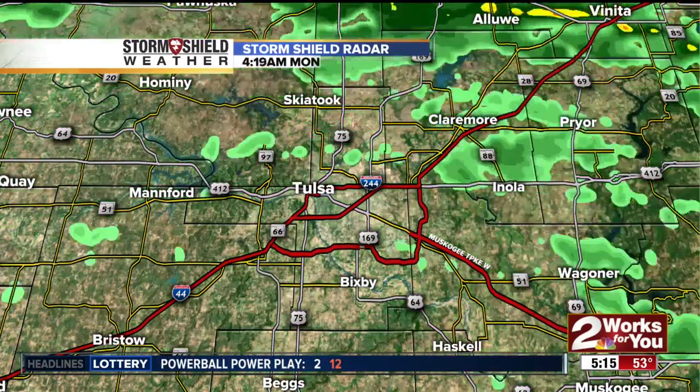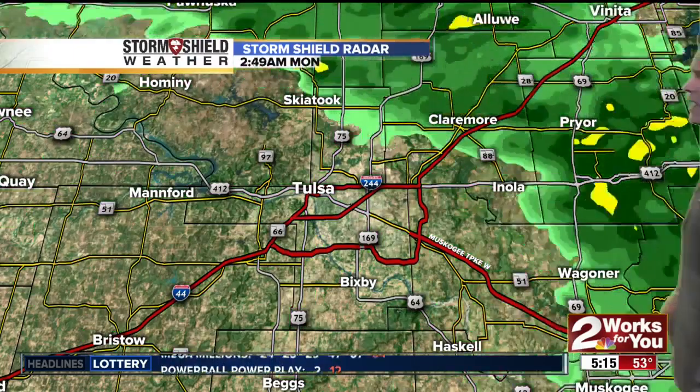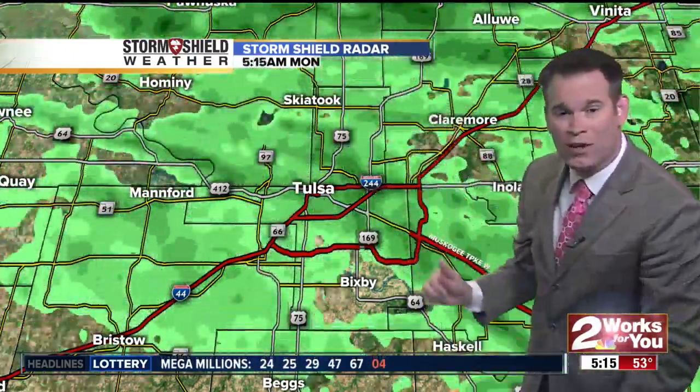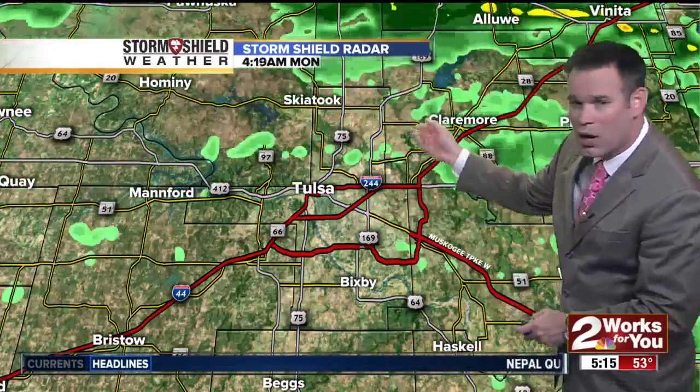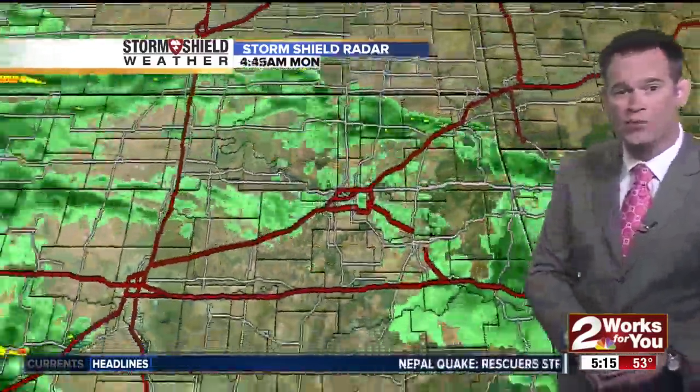Storm Shield radar shows we have rain falling right here in Tulsa County. Areas of light green are pockets of light rain which have developed in the last hour. You can see the rain from Tulsa up toward Owasso and Skiatook, and also rain through much of Osage County and up toward Bartlesville.